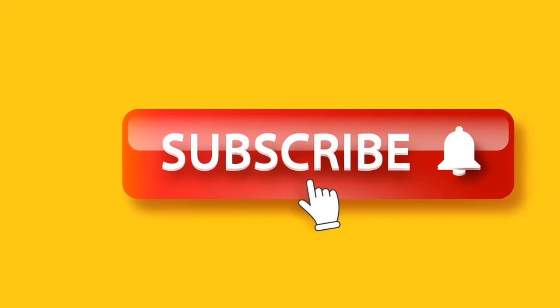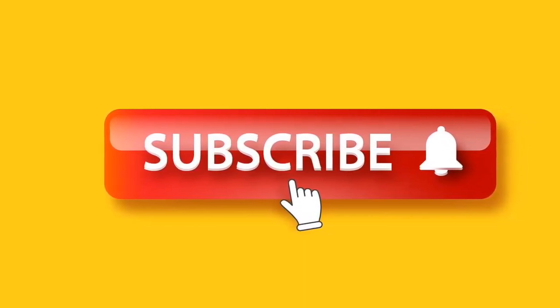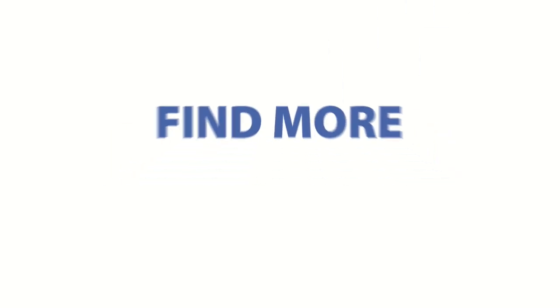We hope you've liked this video. Please hit the like and subscribe buttons to help others find our content.